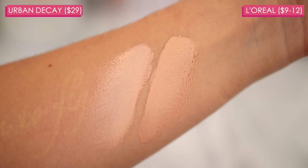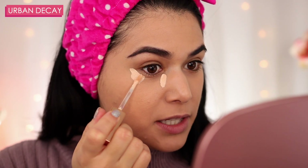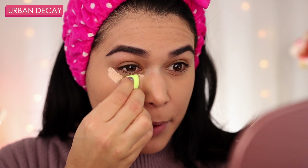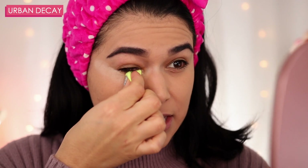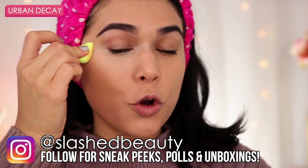I don't think these are going to be the exact same shade, so bear with me. We'll start out with the Stay Naked Concealer. Interestingly, both of these concealers are counterparts to a foundation of the same name. The Urban Decay Stay Naked Foundation was a lot more matte than the L'Oreal Infallible Foundation, but both of these concealers seemed to have a more similar finish. Just blending out the Stay Naked Concealer — it's blending out so easily and we didn't need a lot of product to get complete coverage. The finish is super smooth and despite being so full coverage, it doesn't feel like I have a heavy layer of concealer under my eye.